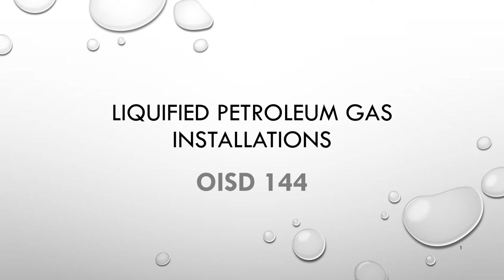This topic is in module 5 of Safety in Petroleum and Petrochemical Industries. The topic is liquefied petroleum gas installations, complying to OISD 144. Oil Industry Safety Directorate (OISD) publications are prepared for use in the oil and gas industry under the Ministry of Petroleum and Natural Gas.